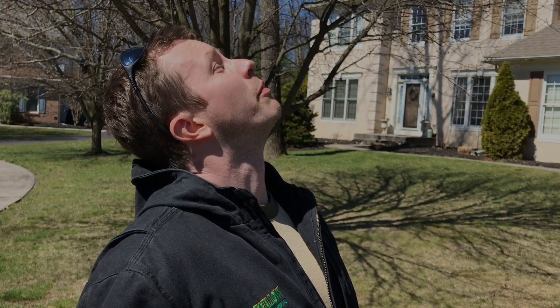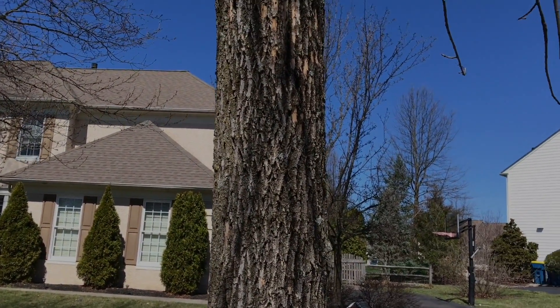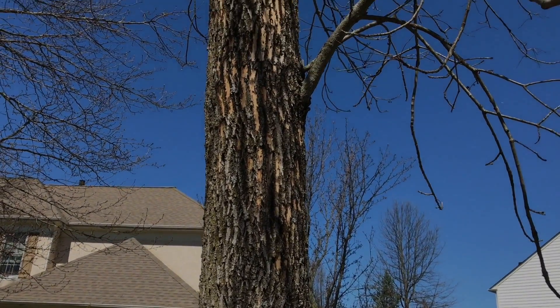Some of the other things you can look for in the dormant season are signs of dead limbs falling from the tree. And then as we get into the growing season, the canopy will begin to decline, showing signs of die-off from the top. You might also start to get suckering activity — small little limbs coming off of the trunk or towards the base of branches.